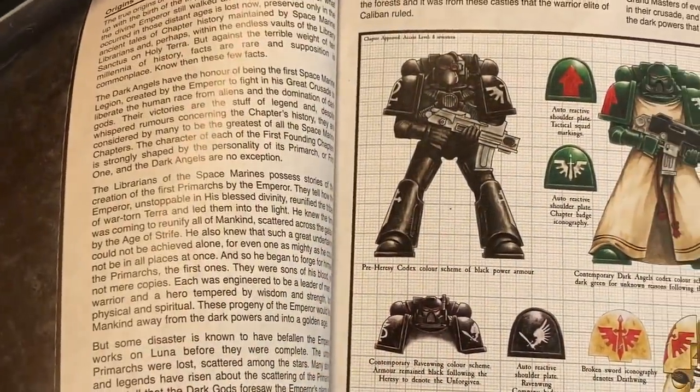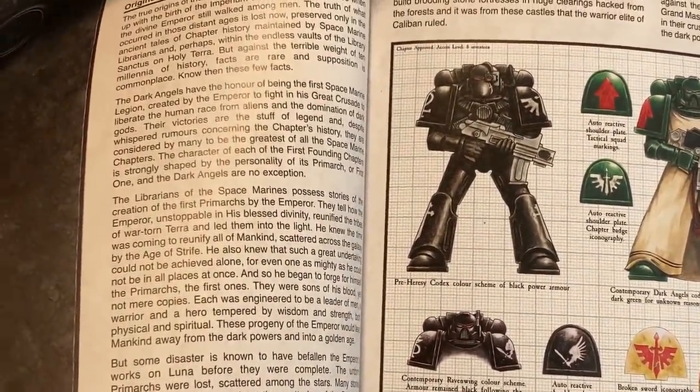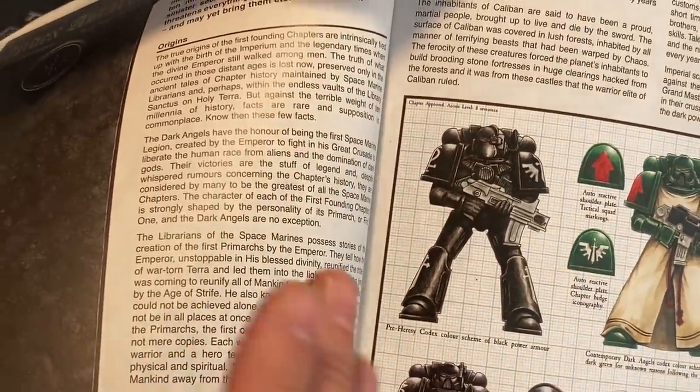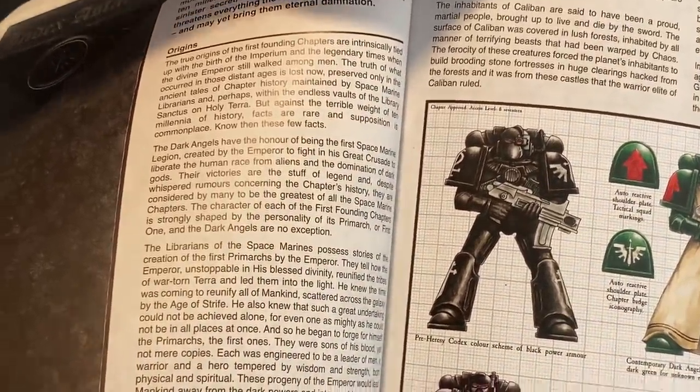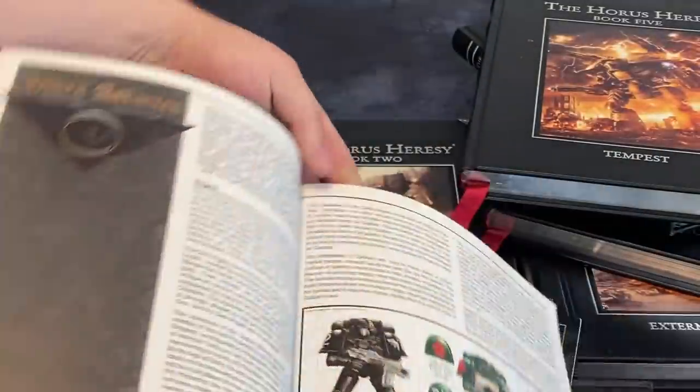That is a Horus Heresy Dark Angels Space Marine, and there are lots of things wrong with the image. It doesn't matter that he's a beaky, but things like the way the bolt gun looks, the layout, the power armour, the different types of shoulder pads — there's lots wrong with it. But these were our introduction.